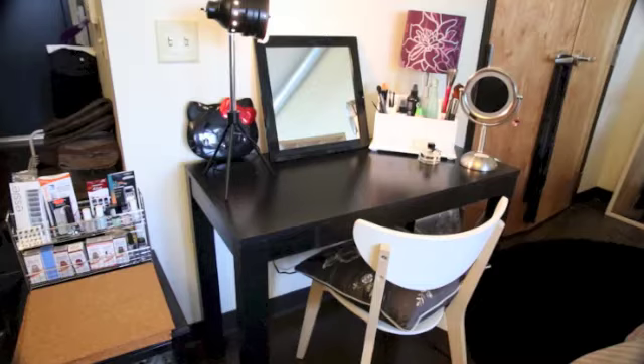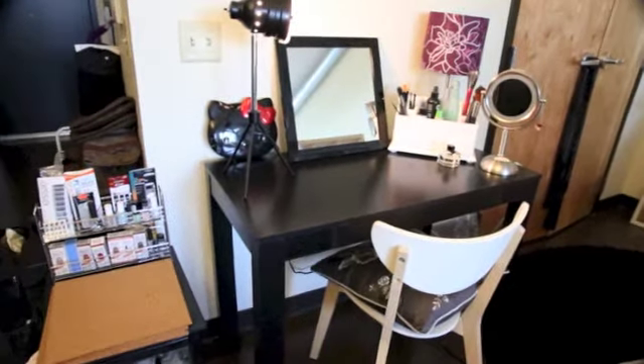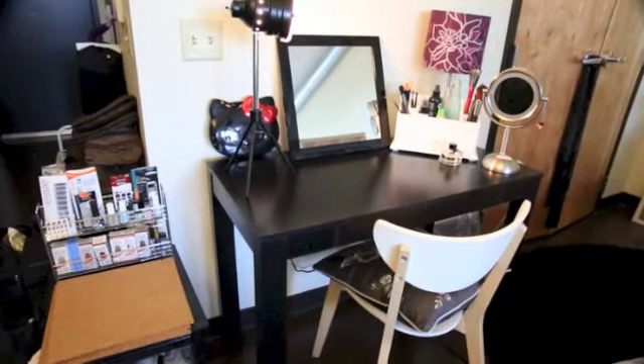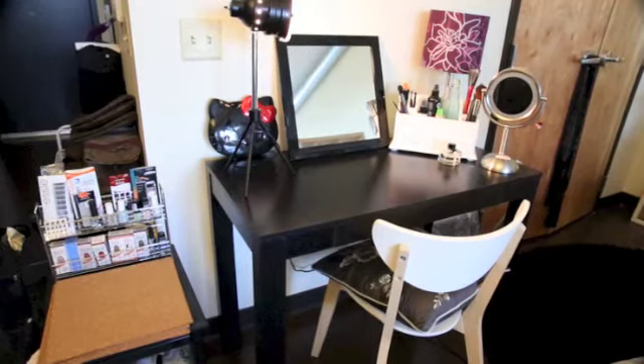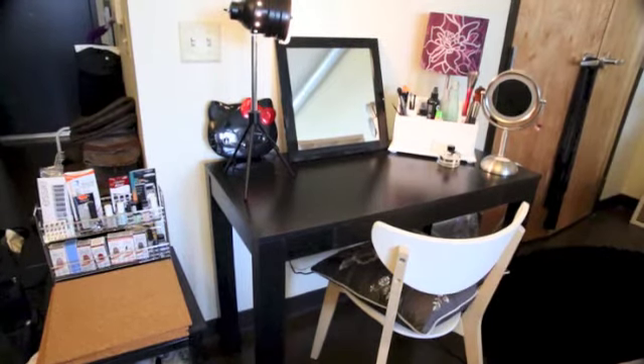Here is my makeup and vanity collection of Fall 2013, which I'm doing a video of inspired by all of you whose cosmetic videos I've been obsessively watching and drooling over for several months. So I figured I'd do one of my own. Here is my quaint little vanity setup.